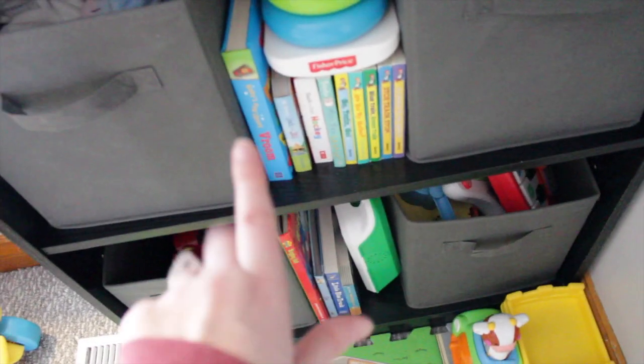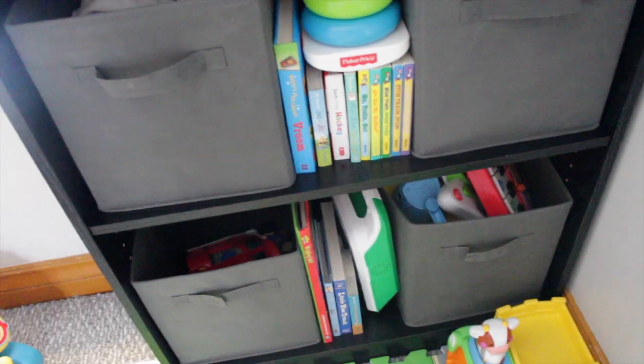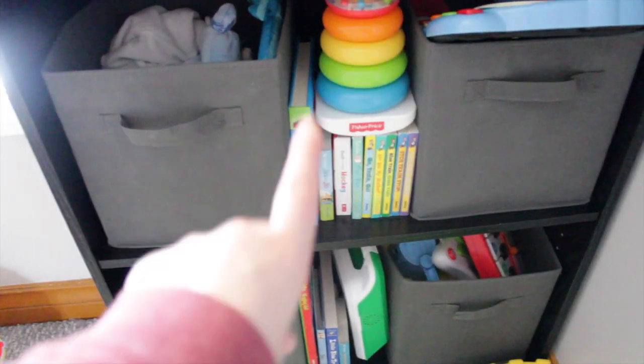In this first bin are stuffed animal type things — little loveys, some stuffed animals, a little water toy my sister got him for Christmas, and a few little teddy bears. He has more upstairs which you'll see in a couple minutes. In the middle here we keep a few board books because he likes to look at books, but I don't want him playing with actual paper books because he'll wreck them. He also has one of those Fisher Price pyramid stackers.